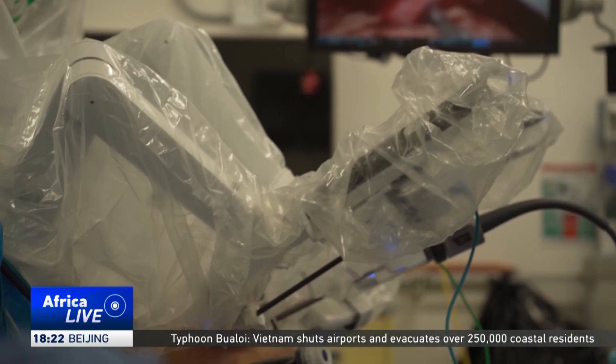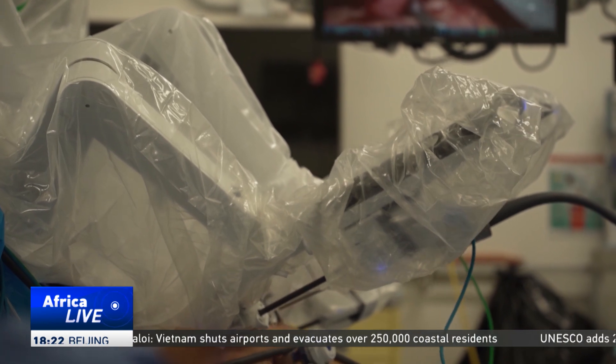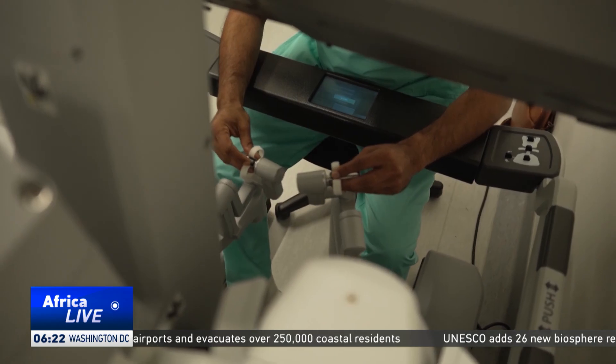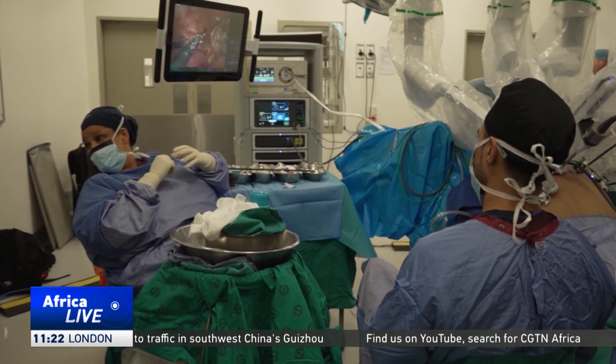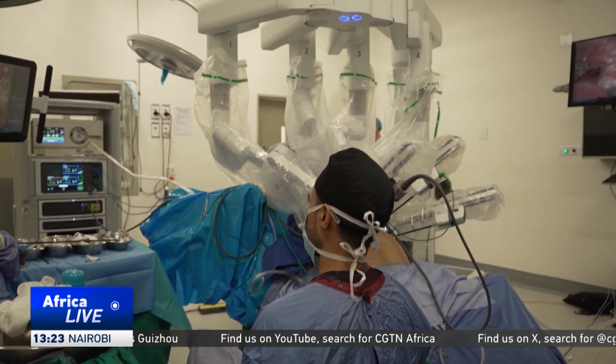Thousands of South Africans are waiting for organ donations, and doctors say robotics could make each transplant safer and more efficient. There is a big need for more kidney donors, but specifically in the government sector, we don't really have the capacity to do many more. But at least if we do it like this with a robot, the efficiency is so high that the ones we can do can be done more effectively.